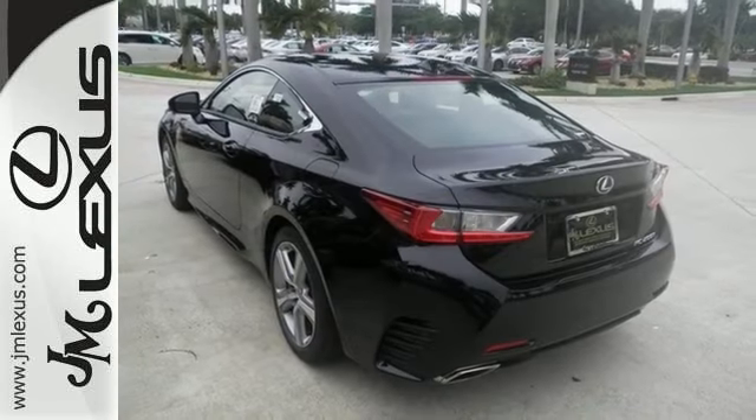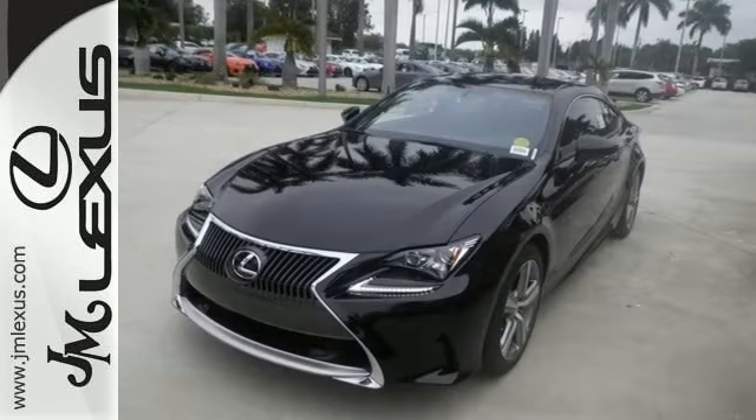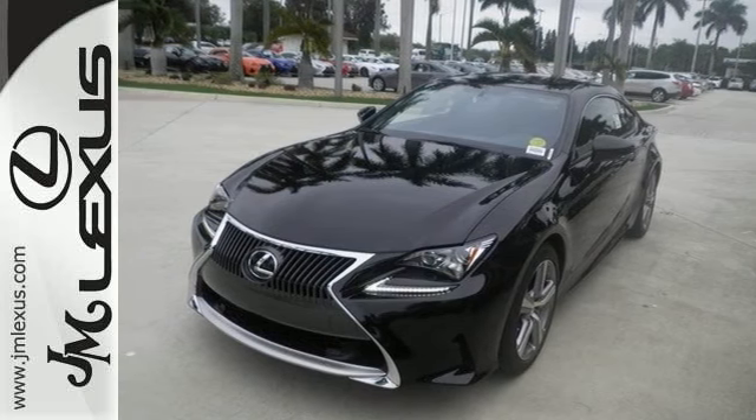You also get dusk sensing headlights, heated mirrors, and touchscreen display. Ride in style. Come check it out today.